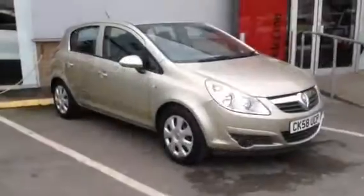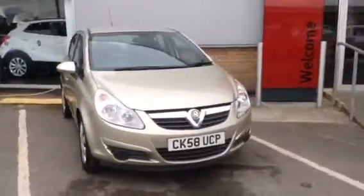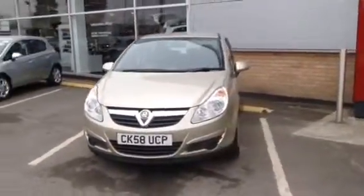Hello and welcome to Bayless Vauxhall Gloucester. Today we are looking at a 1.4 litre Vauxhall Corsa Club in Sculpture Bronze, and this car has done 26,222 miles.